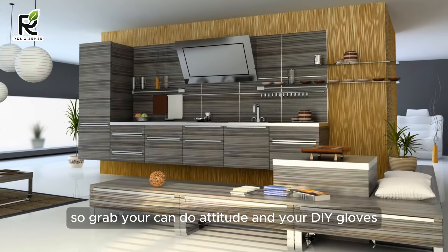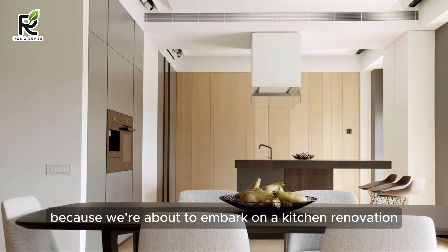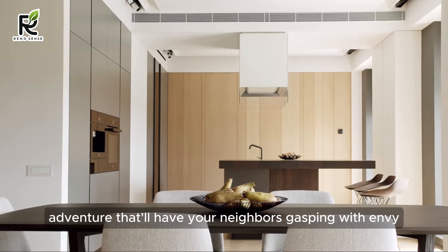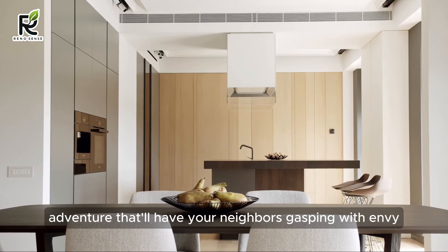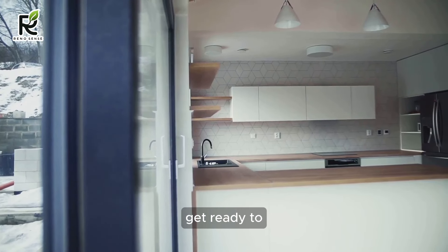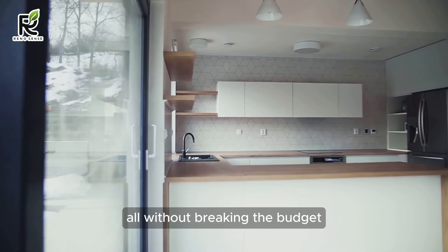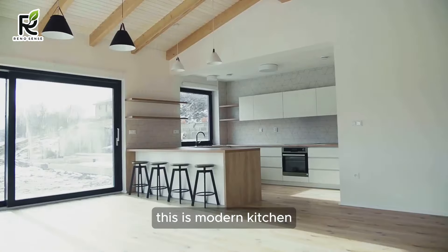So grab your can-do attitude and your DIY gloves, because we're about to embark on a kitchen renovation adventure that'll have your neighbors gasping with envy and your bank account breathing a sigh of relief. Get ready to transform your culinary space into a modern masterpiece, all without breaking the budget. This is modern kitchen design on a budget in 2024, and you're officially invited to join the journey.